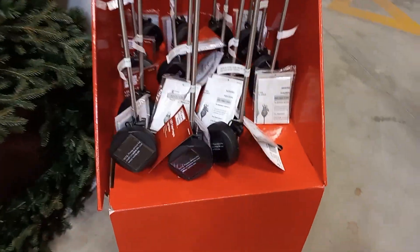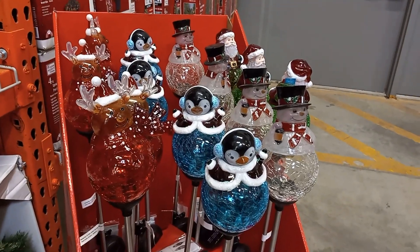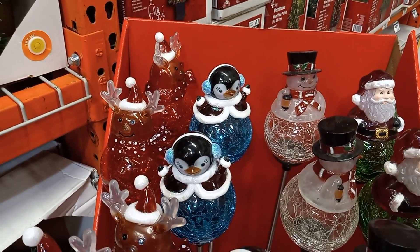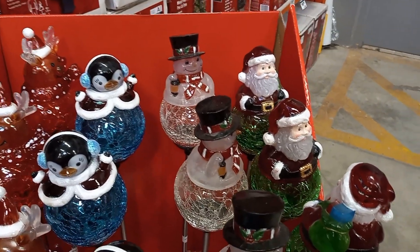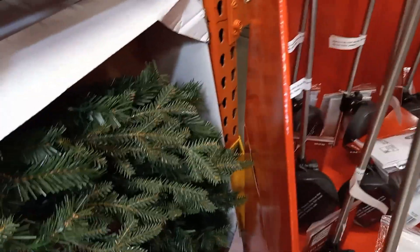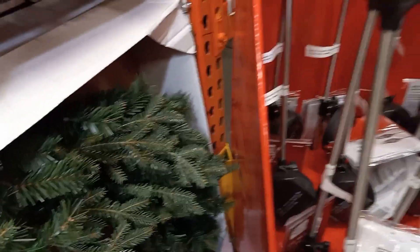Here are some pathway glass lights — they are so pretty. I'll try to find a price on them. There's a reindeer, snowman, penguin, Santa Claus. Let's see how much they are. I don't know.